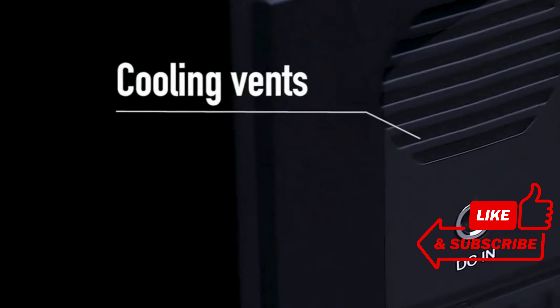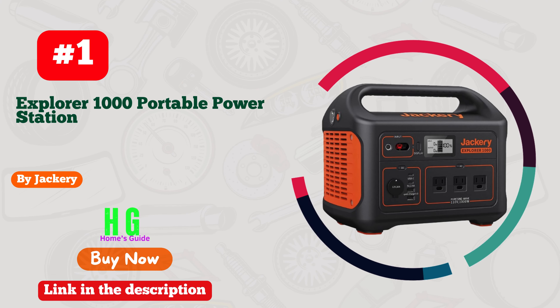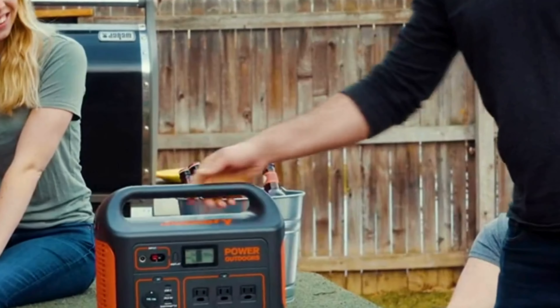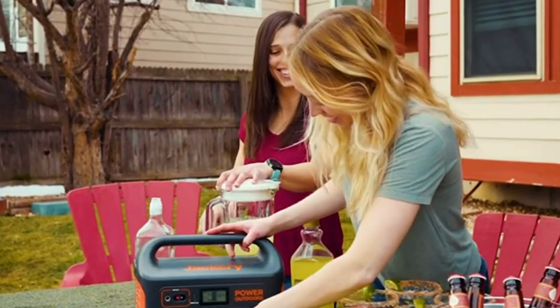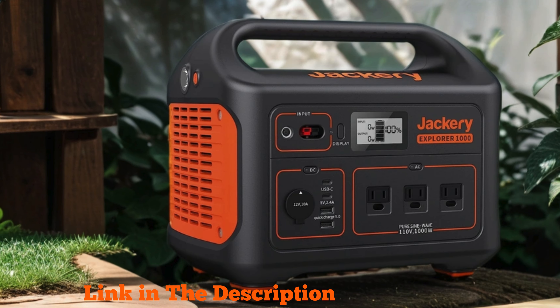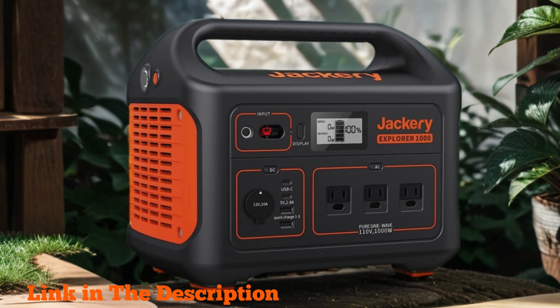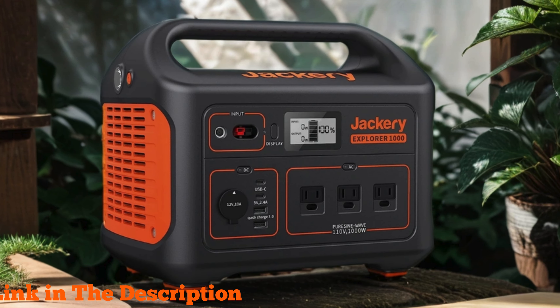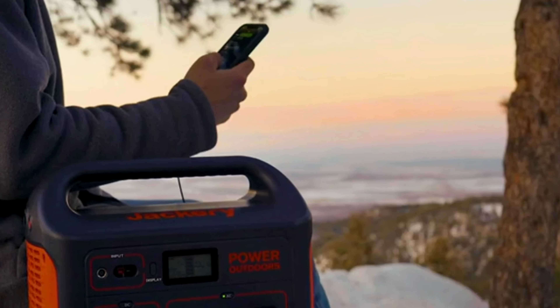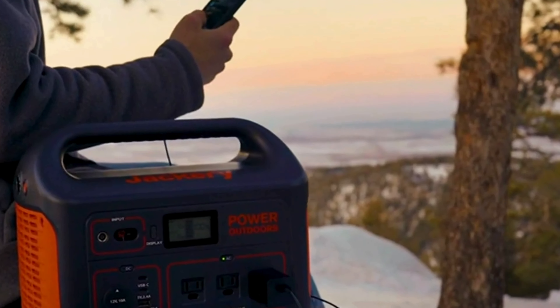Don't forget to subscribe, like, comment, and share. Number one: Jackery Explorer 1000 portable power station — the ultimate solution for all your power needs on the go. With a whopping 1002Wh capacity and three 1000W AC outlets, this solar generator is a game changer for home backup, emergencies, and outdoor adventures.